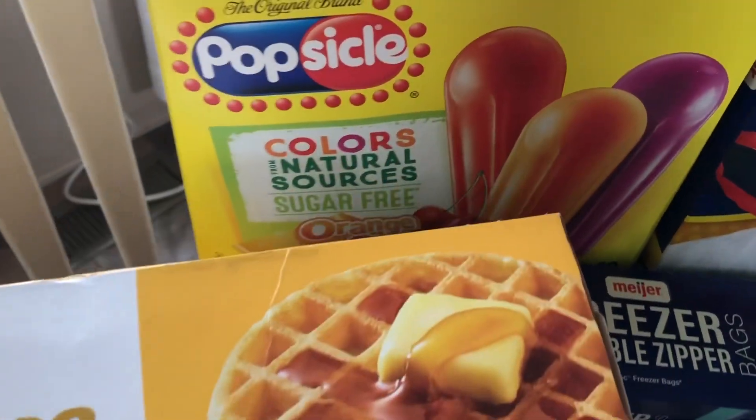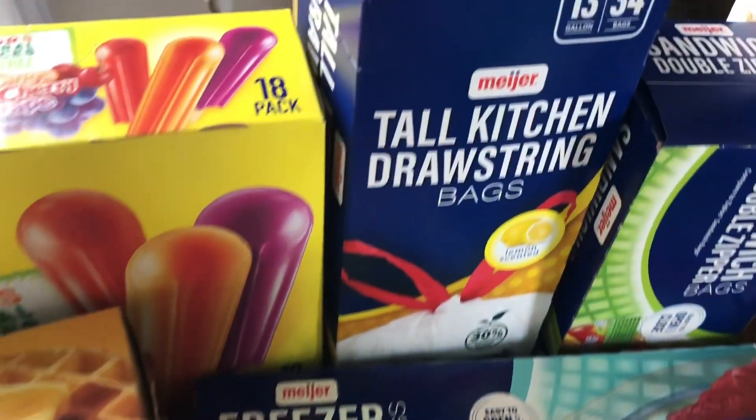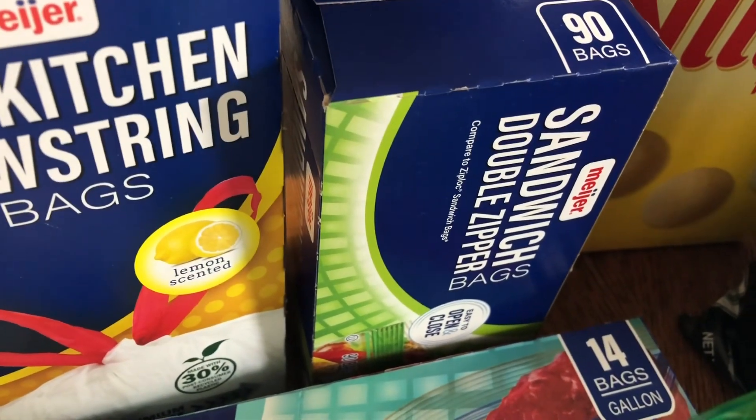Waffles for breakfast. And then I found these dye-free popsicles that are also sugar-free for the kids. They have had some sickness going on, so I went ahead and got them some popsicles.